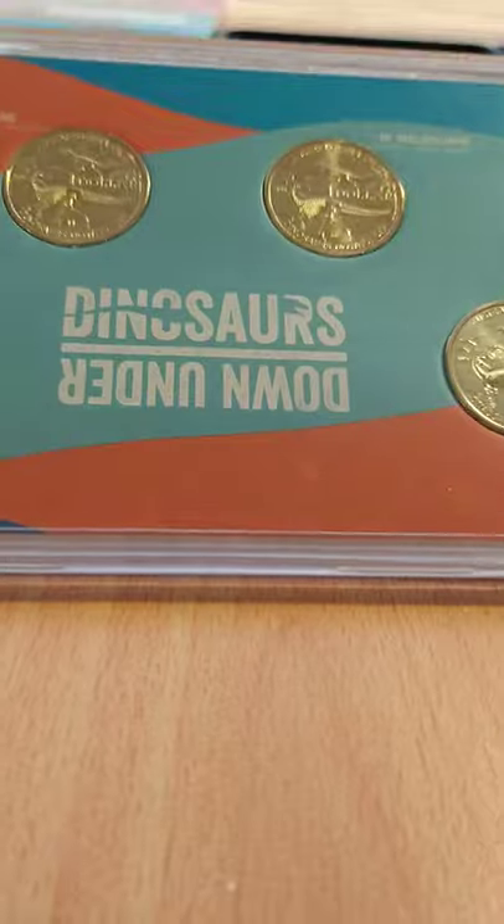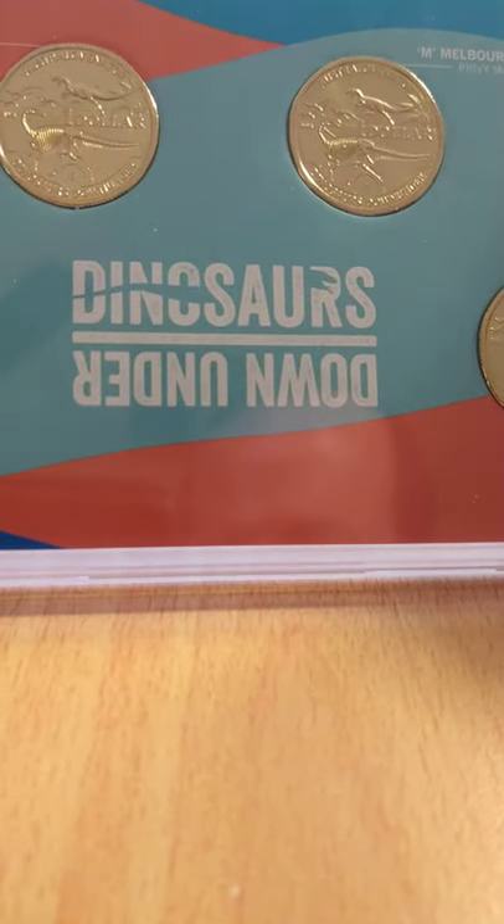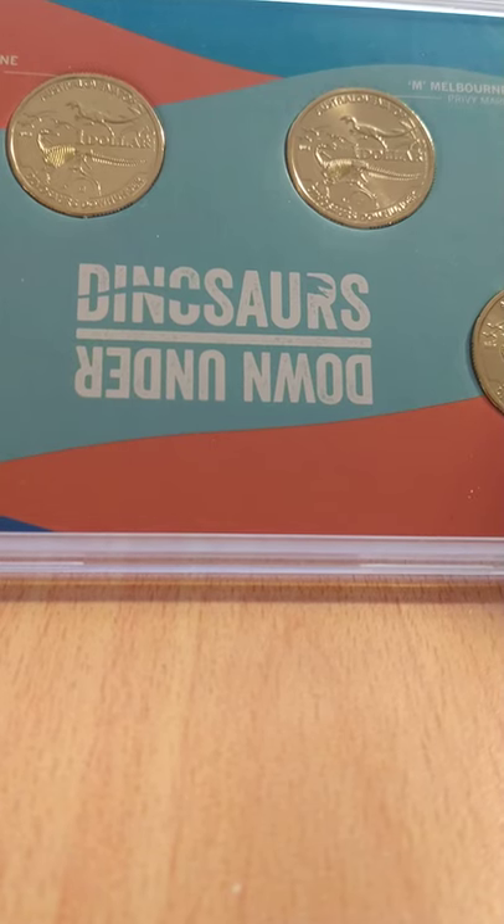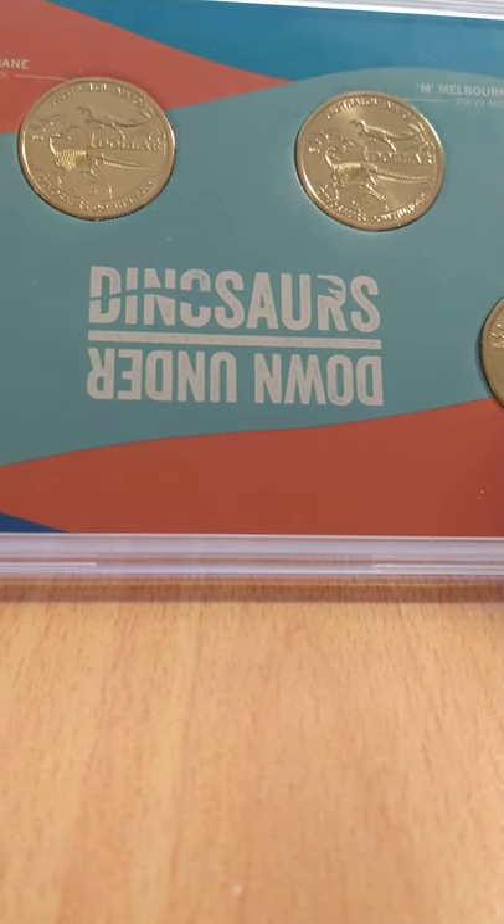Hello everyone, it's Mark here from Purple Penny. It's the 1st of January 2022 today. Happy New Year and welcome to the new year. The 1st of January means that the Royal Australian Mint is going to release the Mintmark coin for the year, and this year the theme is Dinosaurs Down Under.